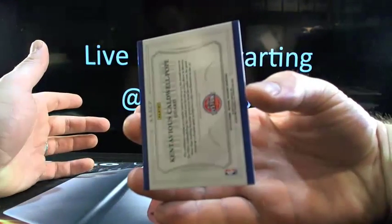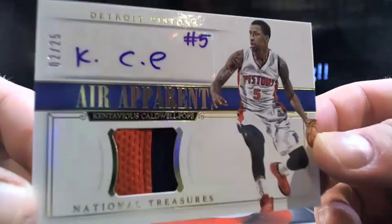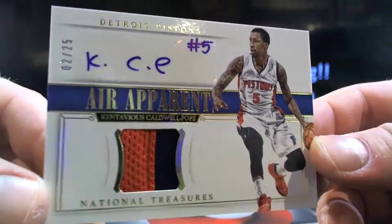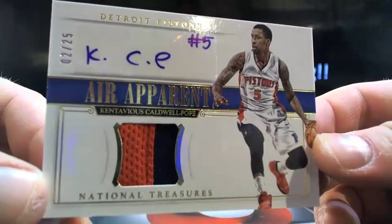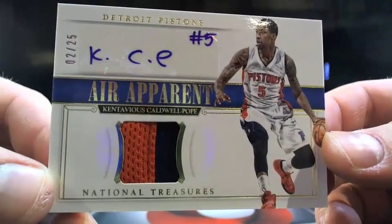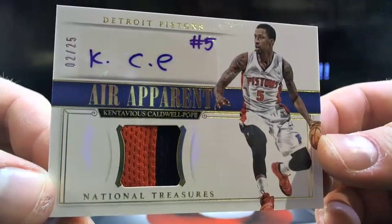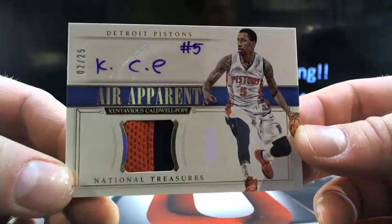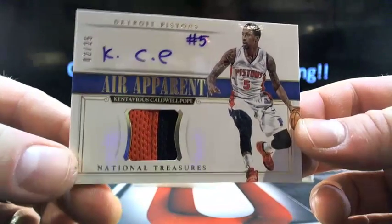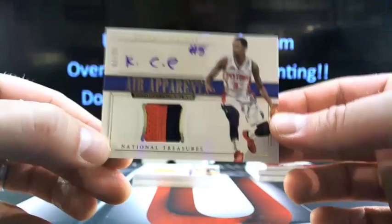Then you got Kentavious Caldwell-Pope — two out of 25 — going to Detroit. His name's so complicated he won't even sign it. Kentavious Caldwell-Pope, two out of 25 going to Detroit. Who's got Detroit? Say Miller — go blue! There you go, buddy.